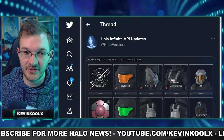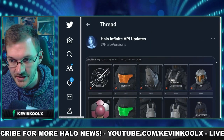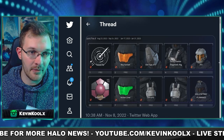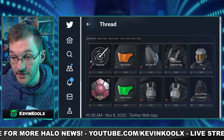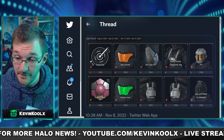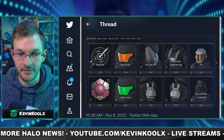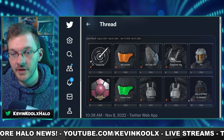On the topic of leaked content, we have information on the passes coming with the Joint Fire and Winter Contingency events, which I'm very excited about because I enjoy free content. From leaker Syracia, showcasing the Joint Fire pass — this is where JFO will be unlocked, one of the favorite helmets ever in Halo, confirmed by 343 as where you'll find JFO.